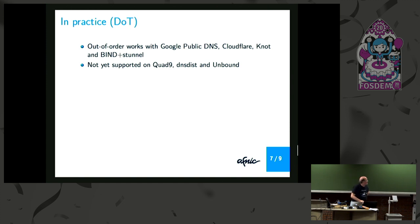From the audience: you're talking about the client side, right? No — the client is a stub client and the resolver is Unbound. It works now for Unbound. Great, so I have to fix the slides.